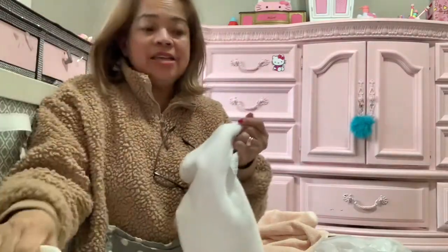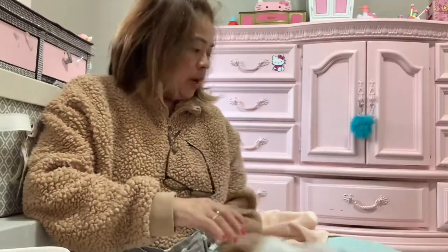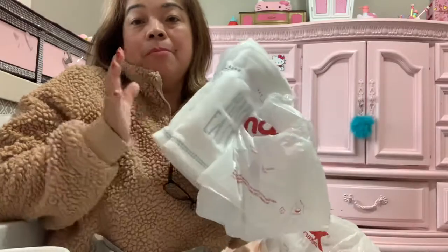Well, that's all for today, guys! I hope you enjoy. Don't forget to go to TJ Maxx — they have a lot of sales and lots of items. Thank you for watching, and in my next video I will show you when I put all of this in my bathroom. Thank you, bye bye!